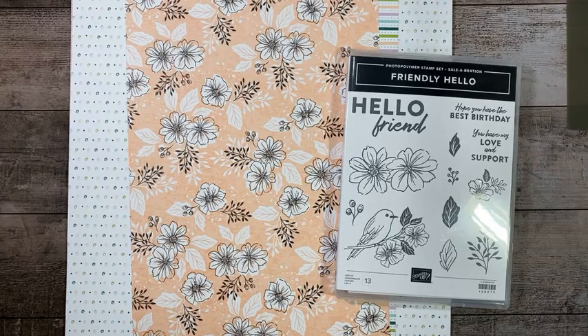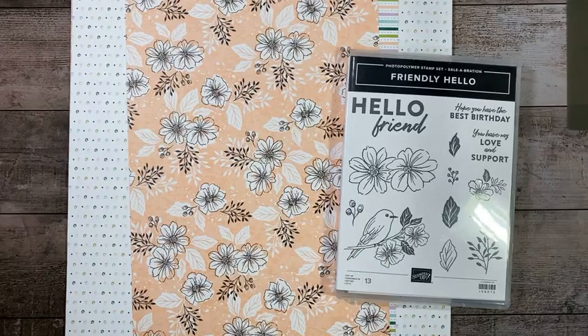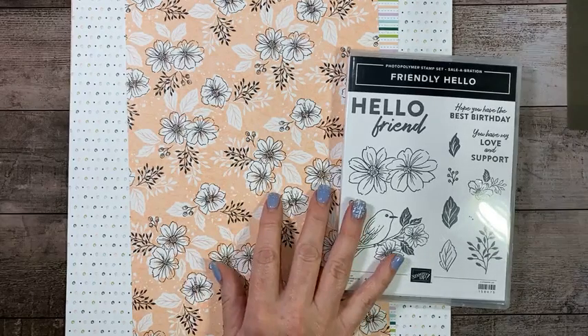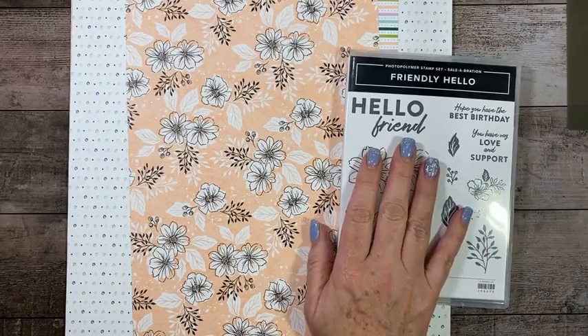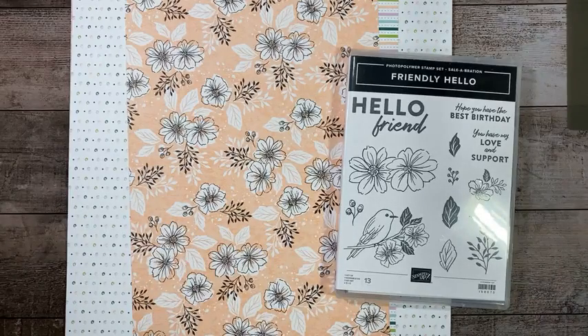Tonight, as you can tell by the products in front of us, one of those is going to be the Celebration free $100 level set, Friendly Hello, and it comes with both the stamp set and the paper.